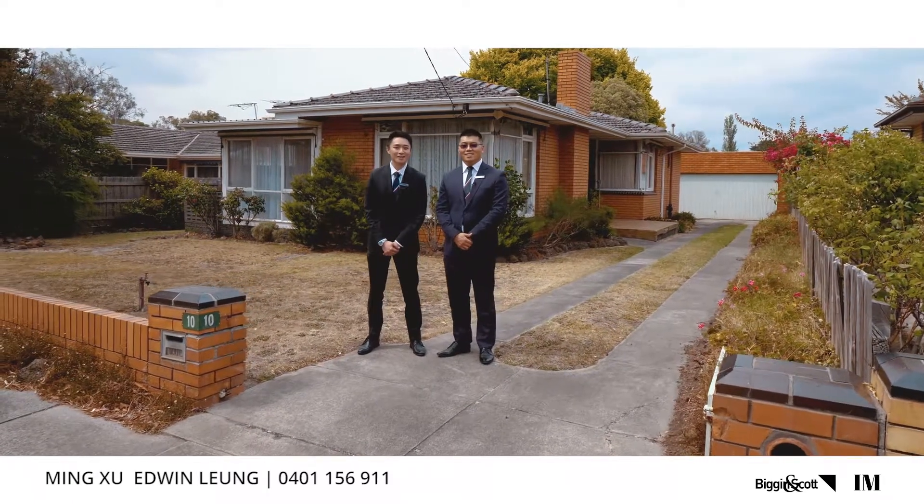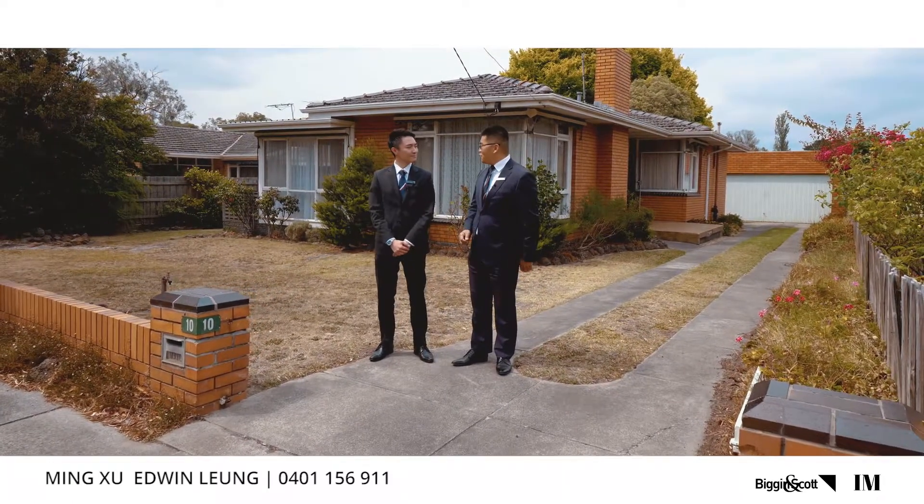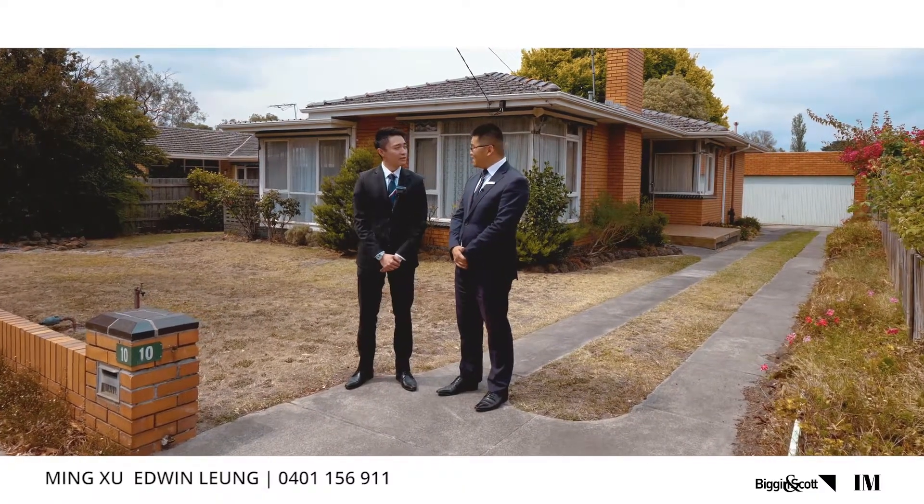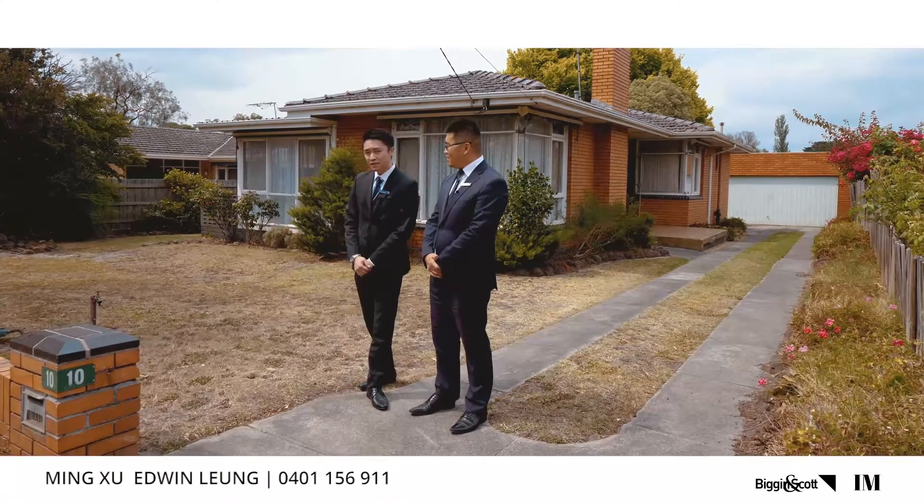Welcome to No. 10 Cherry Street in Glen Waverley. Edwin, what's the selling point of this home? Well, it's an original house on a 655 square meter block of land with a 17 meter frontage.